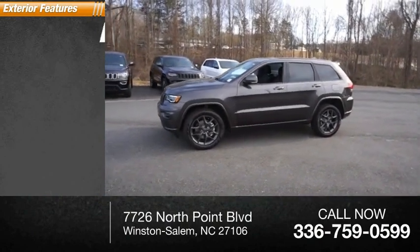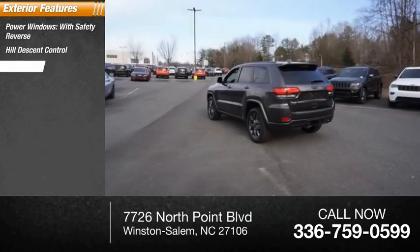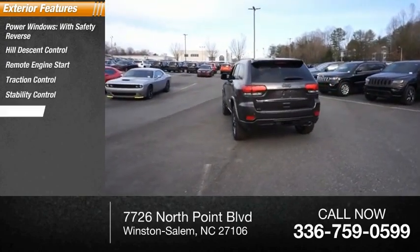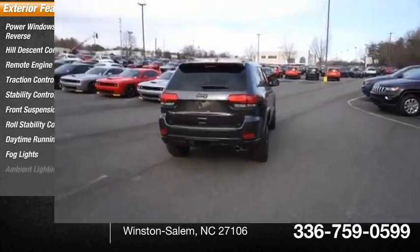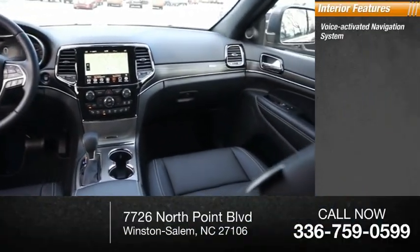Here are some of this vehicle's great options: power windows with safety reverse, hill descent control, remote engine start, traction control, stability control, front suspension type strut, roll stability control, daytime running lights, fog lights, ambient lighting. Inside you'll find a voice activated navigation system.